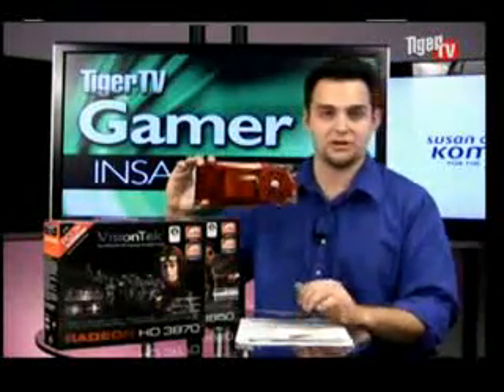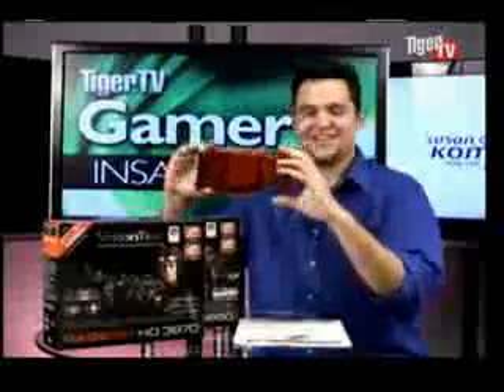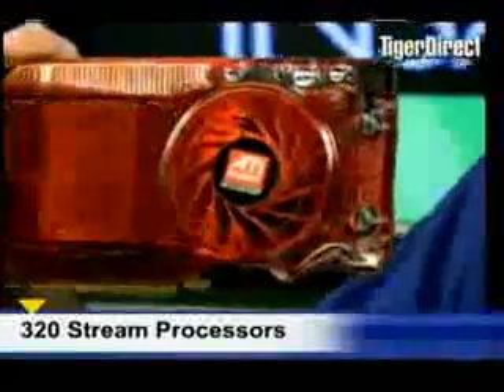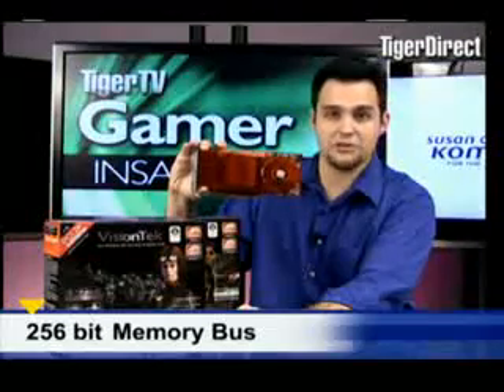Let's talk about power — that's what everybody's been waiting to hear about. 777 megahertz core clock, so the perfect number for the core clock. The memory clock on this is at 2250, so really, really fast on the memory. It's GDDR4, which means it's more power efficient and also faster. 320 stream processors as well, and it's a 256-bit card, so the bandwidth on this thing is insane.